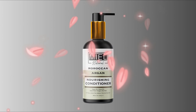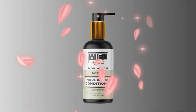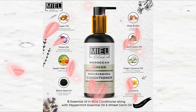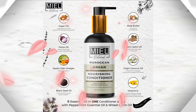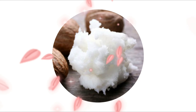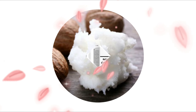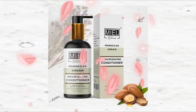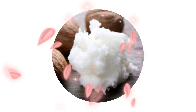Miel Natural Moroccan Argan Nourishing Conditioner comes with shea butter, extra virgin olive oil, aloe vera, and black castor oil. Shea butter is an excellent ingredient which is high in minerals and fatty acids — the hair's equivalent of a spa vacation. It contains a high concentration of vitamins A and E, two substances recognized for their moisturizing and shine-reviving properties.